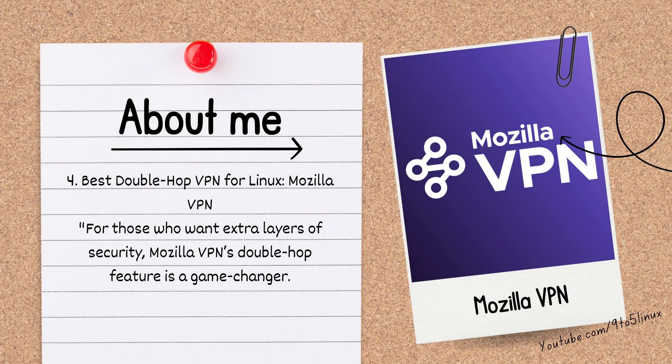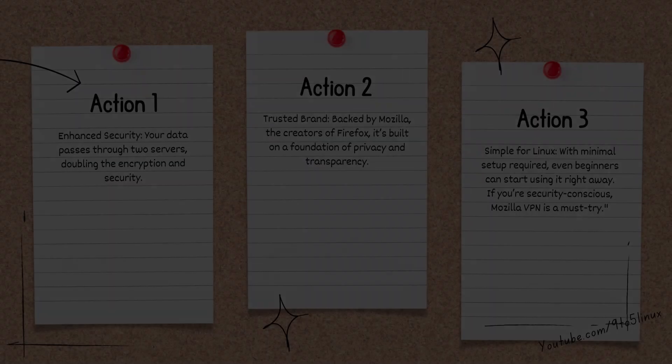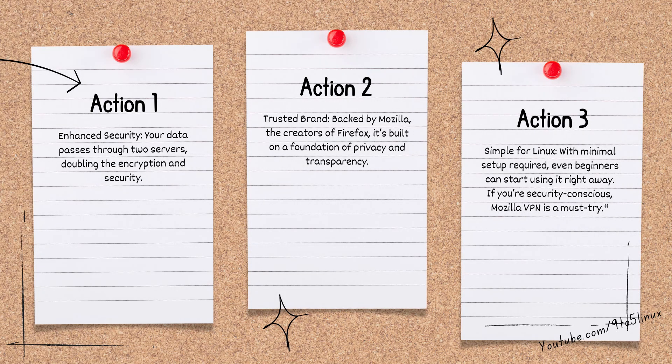Number 4: the best double hop VPN for Linux is Mozilla VPN. For those who want extra layers of security, Mozilla VPN's double hop feature is a game changer. Your data passes through two servers, doubling the encryption and security. Backed by Mozilla — the creators of Firefox — it's built on a foundation of privacy and transparency. With minimal setup required, even beginners can start using it right away. If you're security-conscious, Mozilla VPN is a must-try.